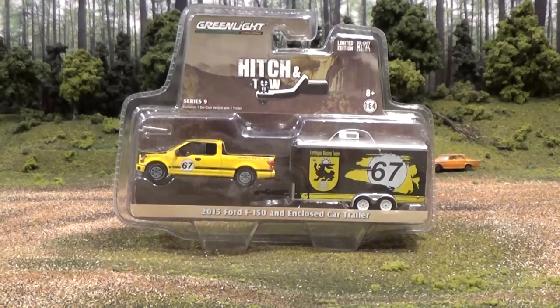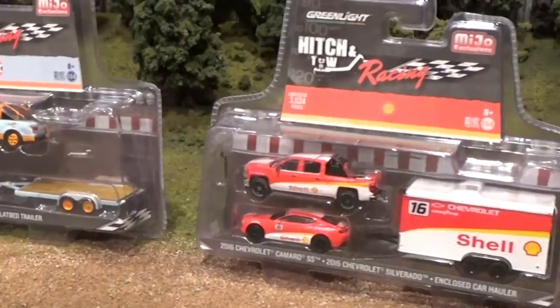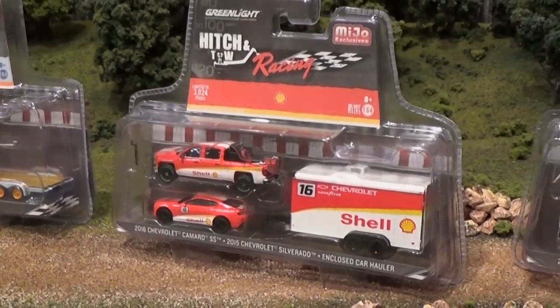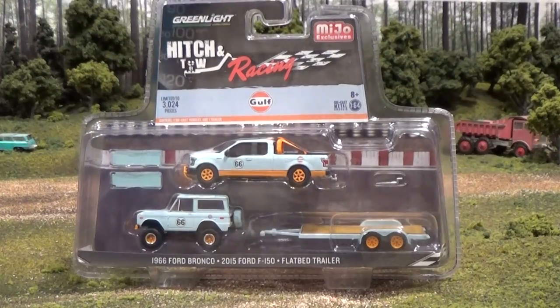And the 2015 Ford F150 and enclosed car trailer. Now, from the Greenlight Hitch and Tow racing series — these are limited to only 3,024 vehicles each. The first one features the 1966 Ford Bronco, a 2015 Ford F150, and the flatbed trailer.